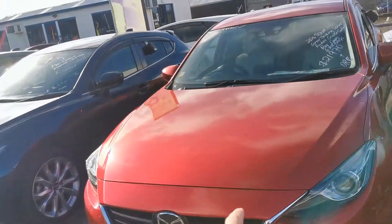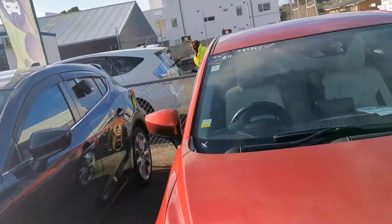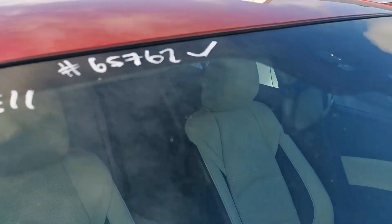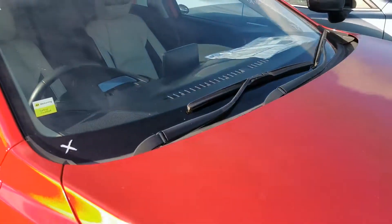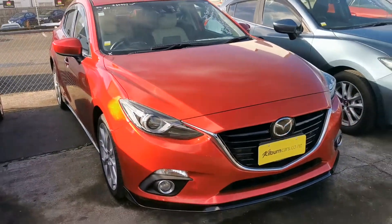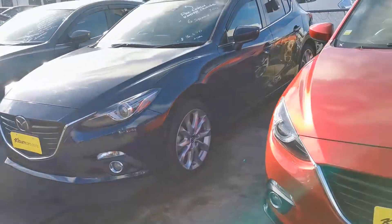Then on top of that, this red one with the leather interior — stock number 65762 — that one also has the lane departure warning as well. They've all got the rear vehicle monitoring in them.